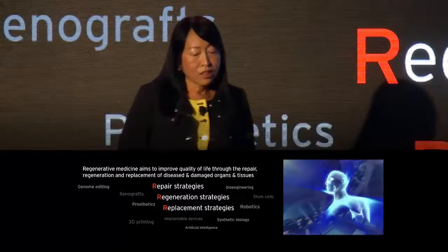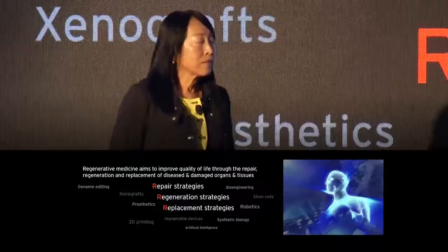The concept is: if a body part is damaged, it will be repaired, regenerated or replaced.